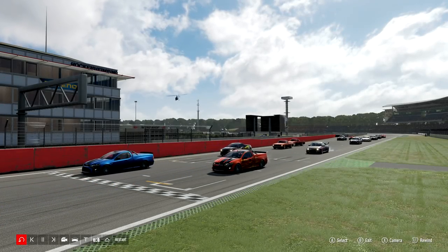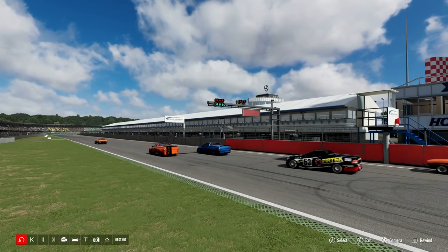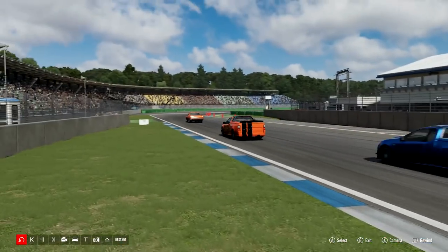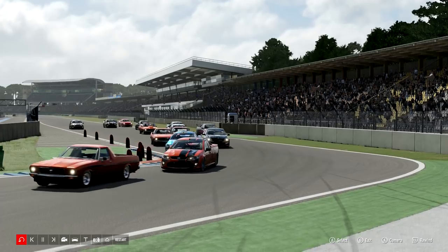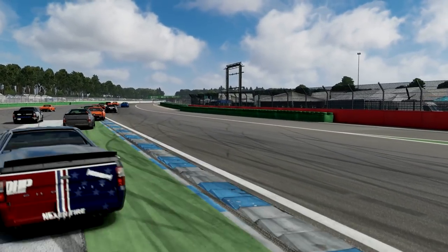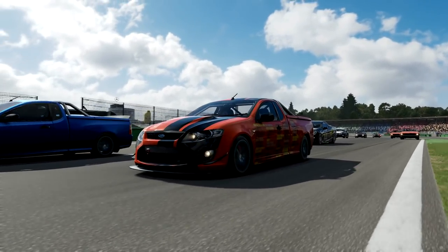Hello, and welcome to the show. This week's Fair Race versus the Community, we would go racing with some A-Class Utes. Our first event at the Hockenheim Full Circuit — my Ute didn't like the curbs at all.